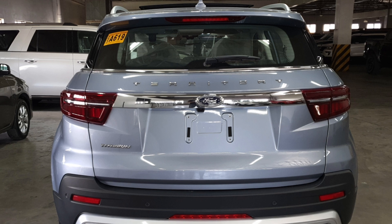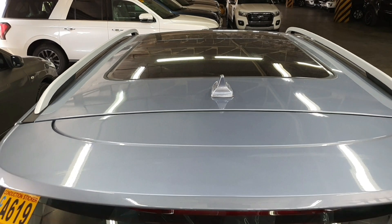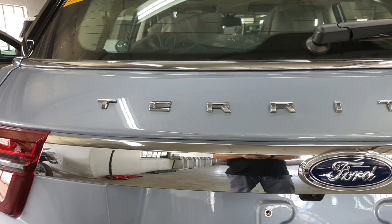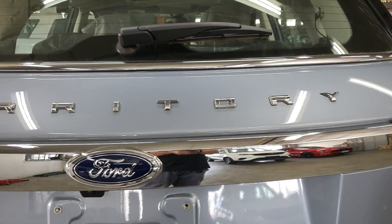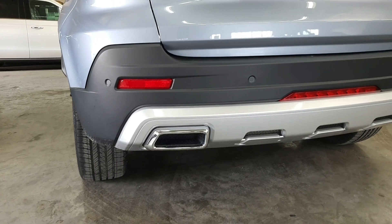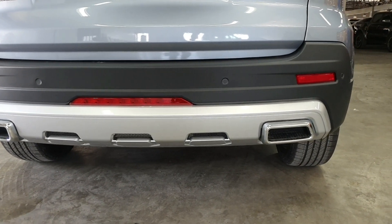Moving on to the back end, starting from the top you have the panoramic moonroof, roof rails, shark fin antenna, and roof spoiler with mounted backlight. You also have LED taillights with chrome accent. You have the name 'Territory' spelled out on the tailgate — they should make it bigger for a more aggressive look. You have the rear view camera, and down the rear bumper you also have the rear parking sensors, rear center fog light, and two reflectors on both sides. And you have static quad exhaust pipes.